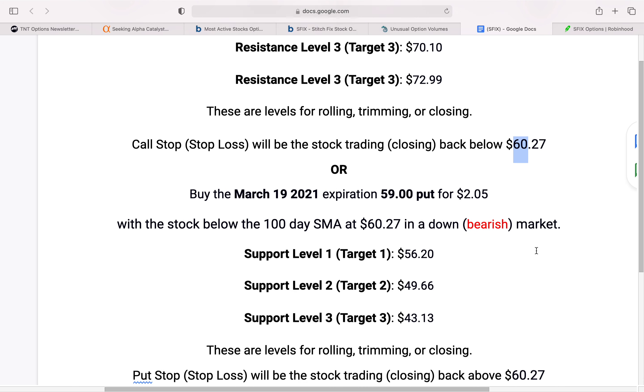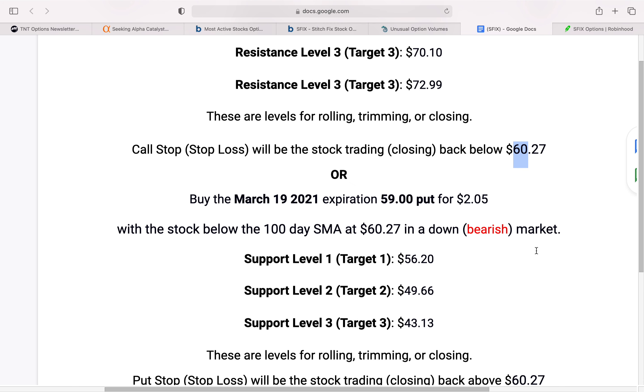On the put side, if we do see some volatility based on what's going on in the markets, the play would be the $59 put with the same entry point — but this time with the trend of the stock going below the 100-day simple moving average, with the target levels being the ones shown. So that's the idea for the week.